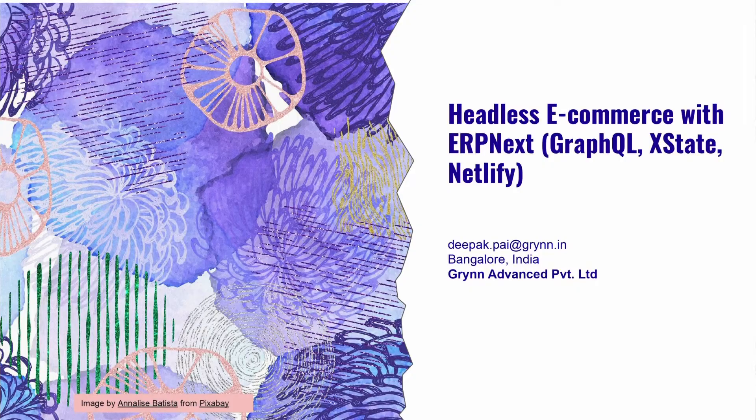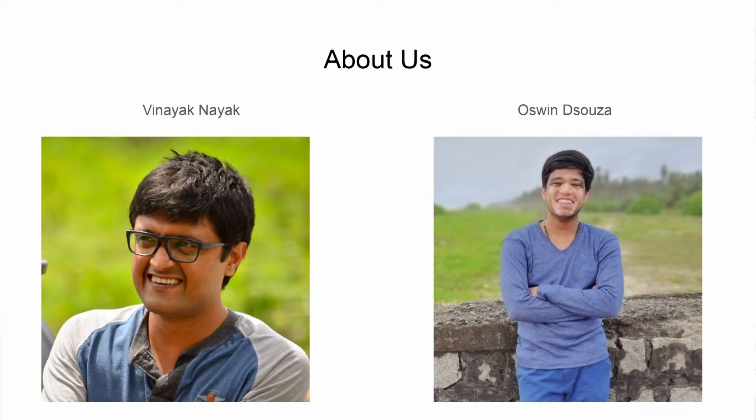My name is Vinayak and we are from Grin, based in Bangalore, Karnataka. My name is Austin D'Souza and I'm from Bangalore. I'm a self-taught programmer and I've been working with Grin for about six months. We are here to present a headless e-commerce website that we've made, which works well with ERPNext.